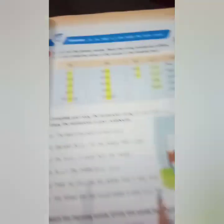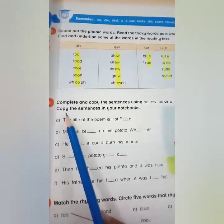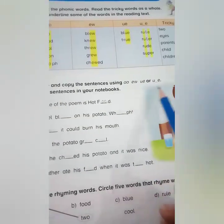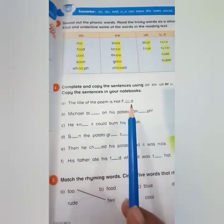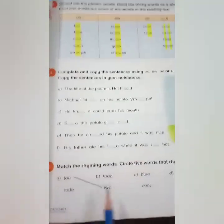Move to the next page, page number 31. Here are some words in the phonic box. You will read these words and then solve this exercise. Complete and copy the sentences using these sounds. Copy the sentences in your notebook and fill these sounds in all the blanks.